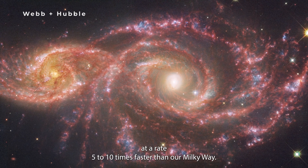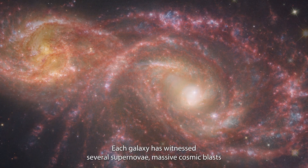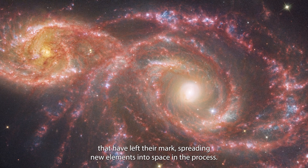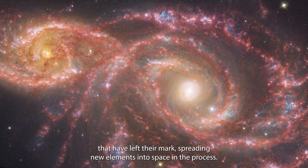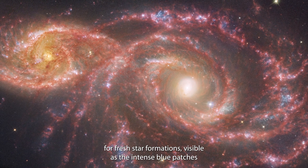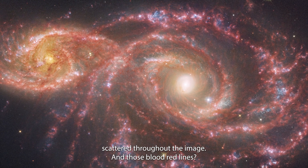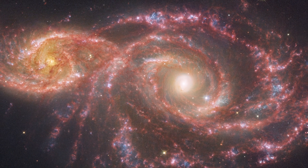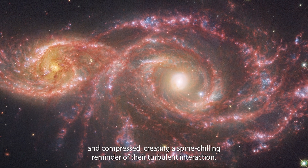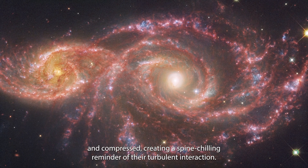These galaxies are star factories, producing new stars at a rate 5 to 10 times faster than our Milky Way. Each galaxy has witnessed several supernovae — massive cosmic blasts that have left their mark, spreading new elements into space. These powerful explosions may have carved new pathways for fresh star formations, visible as the intense blue patches scattered throughout the image. In those blood-red lines, they're likely shock fronts — zones where the galaxy's materials have collided and compressed, creating a spine-chilling reminder of their turbulent interaction.